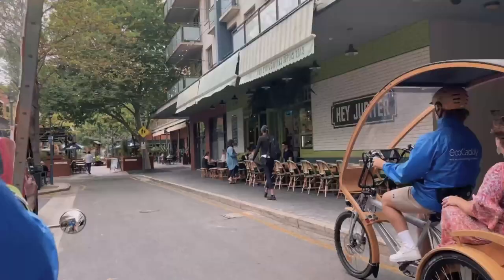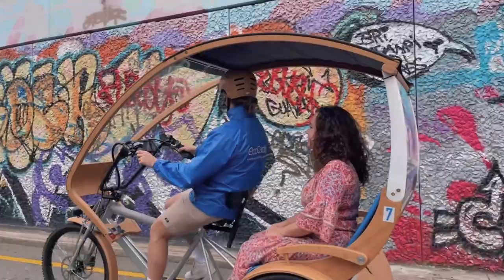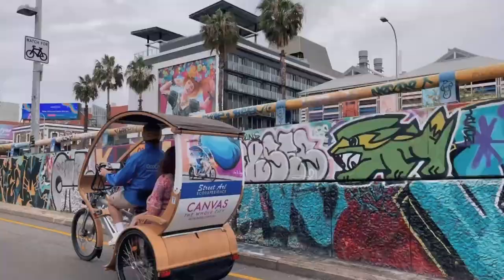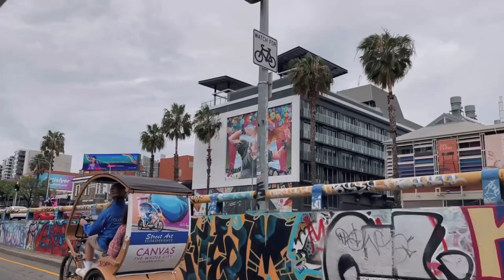Including city sites and one through the gardens and the river, and whichever one you do you will learn so much about Adelaide and have an absolute ball. Even we learnt things and we live here.